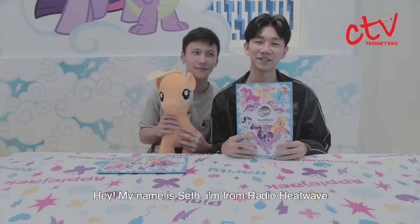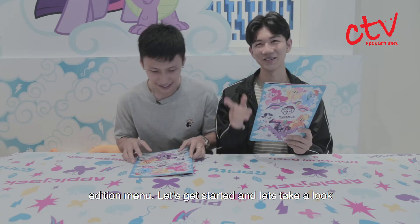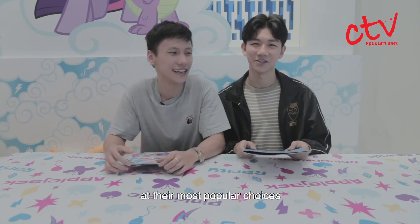Hey, my name is Seth. I'm from Radio Heat Wave, and today we're at Kumoya Cafe for the My Little Pony limited edition menu. Let's get started and let's take a look at their most popular choices. Let's do it!